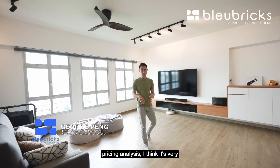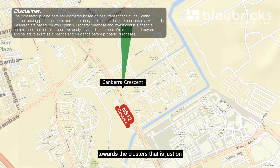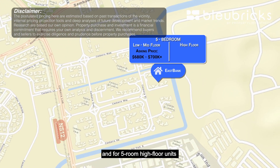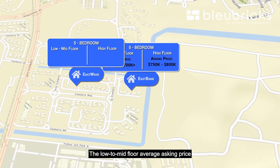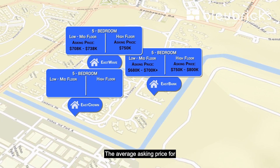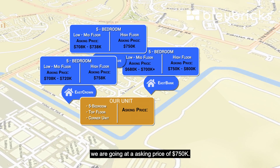Before we dive into the pricing analysis it's important to understand the demographics of the different unit configurations right here in Canberra. Five-room configurations are only available in clusters on the right-hand side of Canberra Crescent. Starting from the furthest cluster from the MRT station, Eastbank at Canberra: low to mid floor five-room units average $680,000 to $700,000 and high floor units range from $750,000 to $800,000. At Eastwave at Canberra, low to mid floor averages $708,000 to $738,000 and high floor goes at about $750,000. At East Crown, low to mid floor averages $680,000 to $720,000 and high floor goes at about $758,000. For our unit being top floor and corner, we are going at the asking price of $750,000.